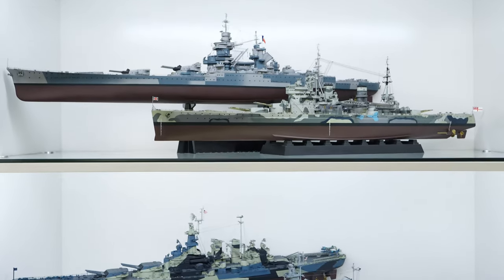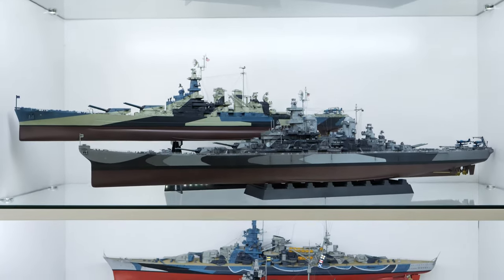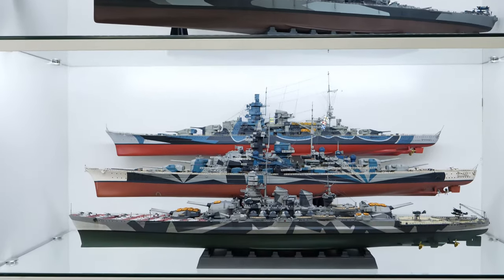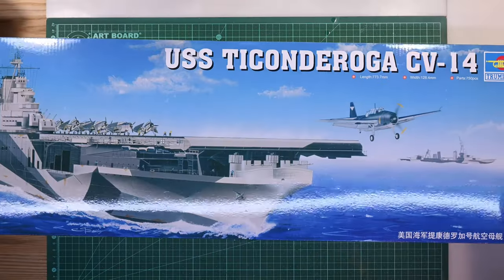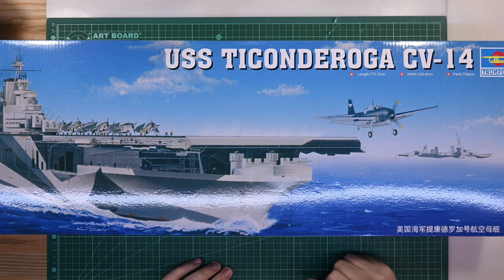If you've been following my channel for any amount of time, you'll know that I am primarily a builder of battleships and battlecruisers. There was that one occasion where I built a railway gun, but in general it's safe to say that I am a builder of battleships, which makes this model - the USS Ticonderoga CV-14 - quite an important model because it'll be my first aircraft carrier. I knew I wanted to build a class from World War II, so I looked for the class that was the latest to serve in WWII - that is the Essex class of carriers.